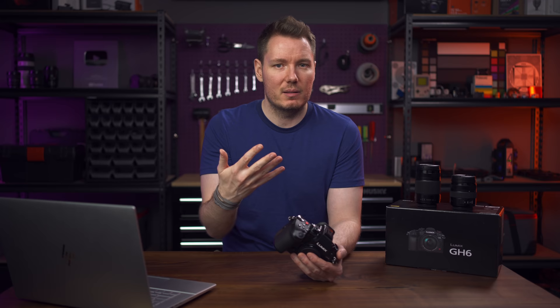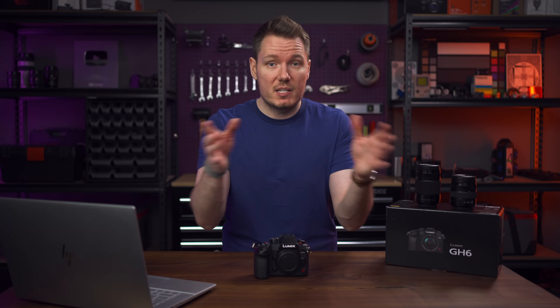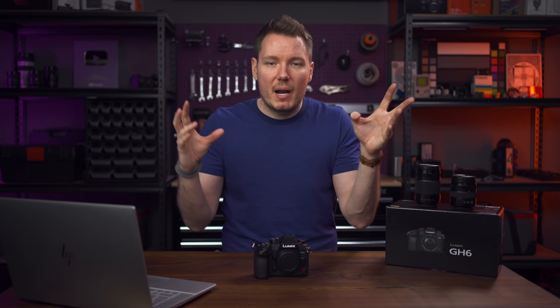Regarding the streaking issue — the reason Panasonic delayed sending me this camera — I found it only occurs in extremely contrasted situations. It first showed up testing dynamic range with the Xyla 21 in complete darkness: the brightest chip produced an unwanted anamorphic-flare-like streak across the frame. I noticed that when you blur those details it went away, suggesting structure is needed. Testing with a gridded light above me, stopping down and boosting ISO produced very pronounced streaking. Blur the light and the streaks disappear.